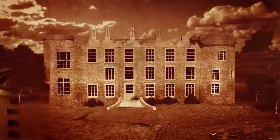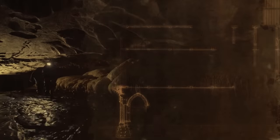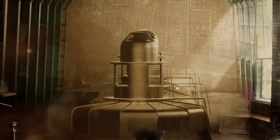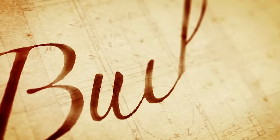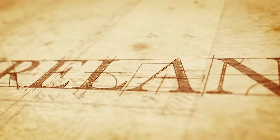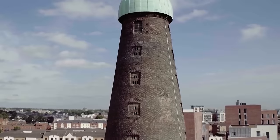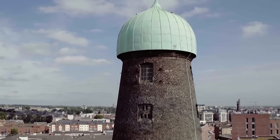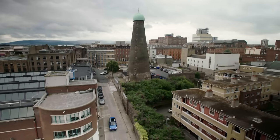In this series, our team — an engineer, an architect, and a geographer — is exploring some of the finest examples of Ireland's building and engineering heritage. This time we're in Dublin's Liberties, once home to the most famous distilleries in the world.